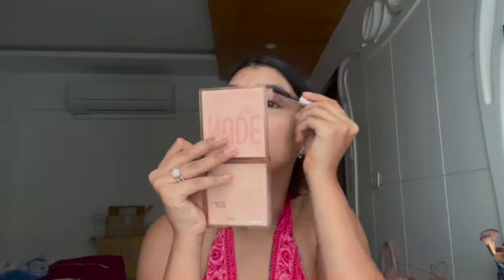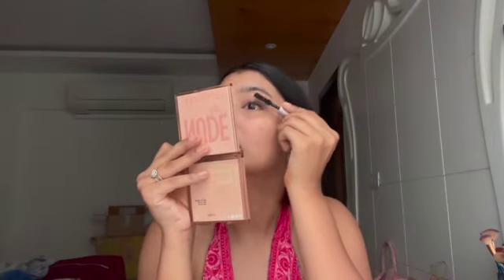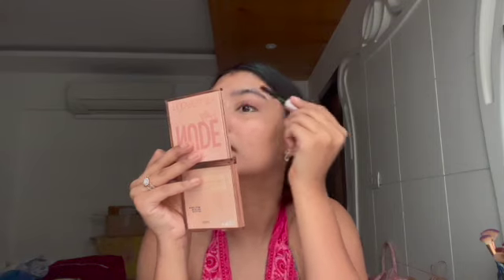Next up I'm going to do a little bit of mascara. I'm using the Too Faced Better Than Sex mascara. I'm sorry, I can't really talk while applying mascara — it's just too difficult. Mascara just kind of wakes up your eye and makes your eyes look a little bigger — it's nice.